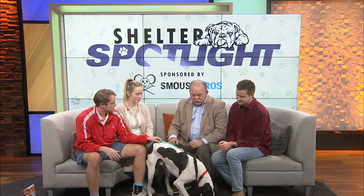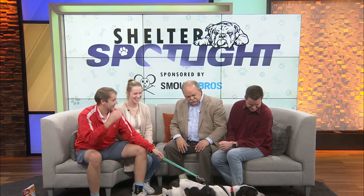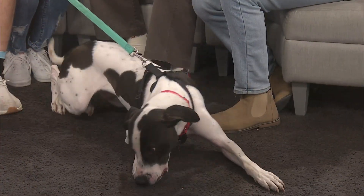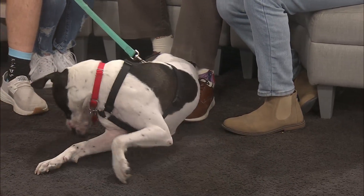He has a lot of energy and likes everyone. When you brought the pup in, there was a crowd of people around and he just had fun with all of them. In his previous home, he had a cat sister, so he is cat friendly.